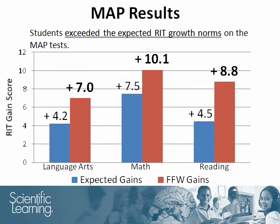This graph shows some of the results. MAP scores are reported in terms of RIT scores, which indicate a student's achievement level within a specific subject. To provide a performance comparison, participants' gains were compared to the students' expected gains, which were based upon RIT growth norms.